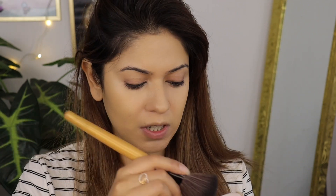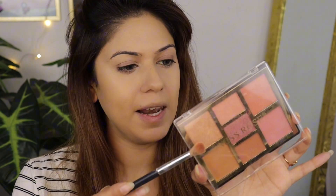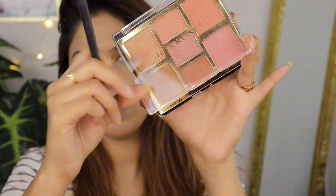Now I'm going to set my foundation. For that I'm going to use the Miss Rose Face Palette in shade 01, which looks like this.